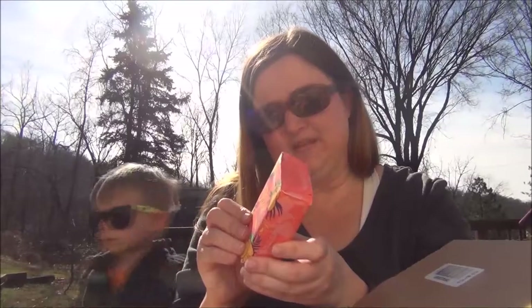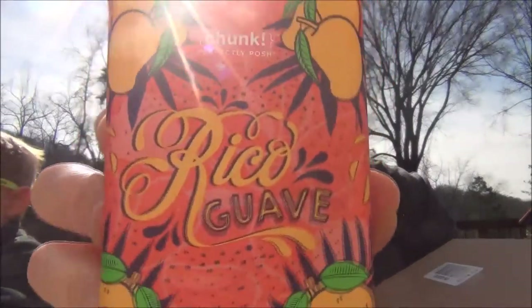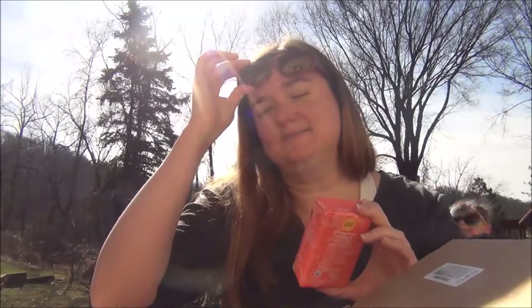I also got three of the new chunks to try. I got the Rico Guave — does anyone else sing the song this is named after in their head when they read that? It can't just be me. From what I can tell the packaging does smell nice and fruity, so we'll see.